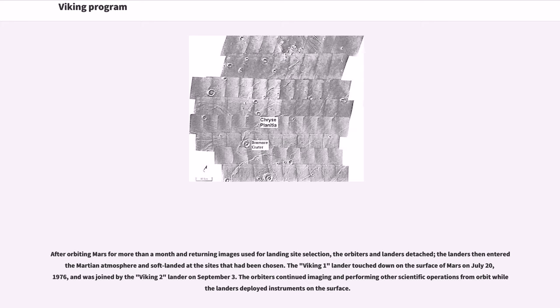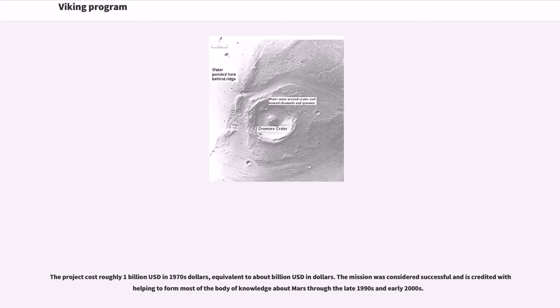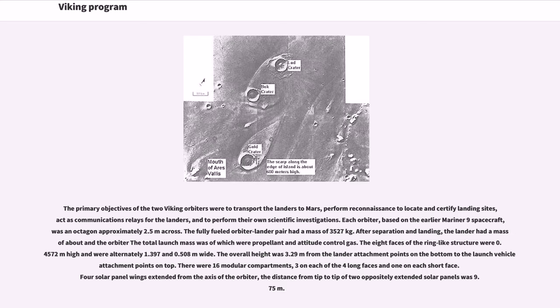The Viking 1 lander touched down on the surface of Mars on July 20, 1976, and was joined by the Viking 2 lander on September 3. The orbiters continued imaging and performing other scientific operations from orbit while the landers deployed instruments on the surface. The project cost roughly 1 billion US dollars in 1970s dollars. The mission was considered successful and is credited with helping to form most of the body of knowledge about Mars through the late 1990s and early 2000s.